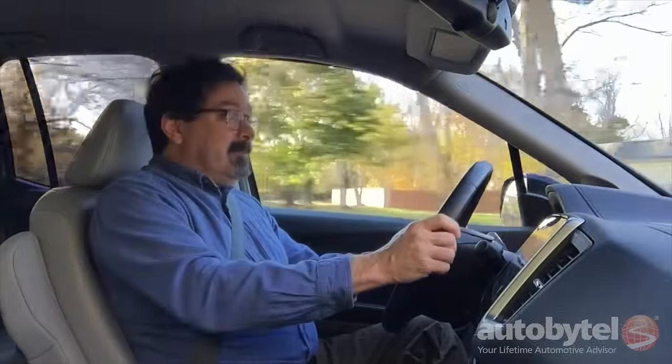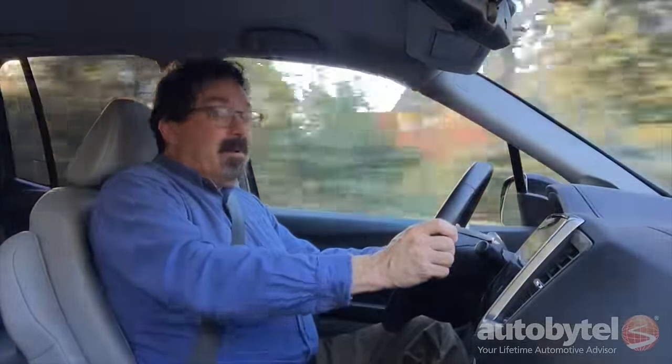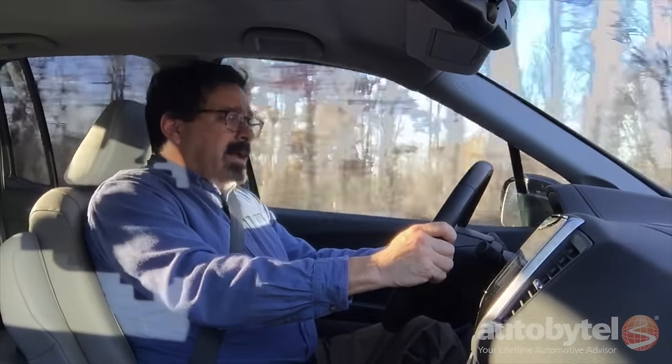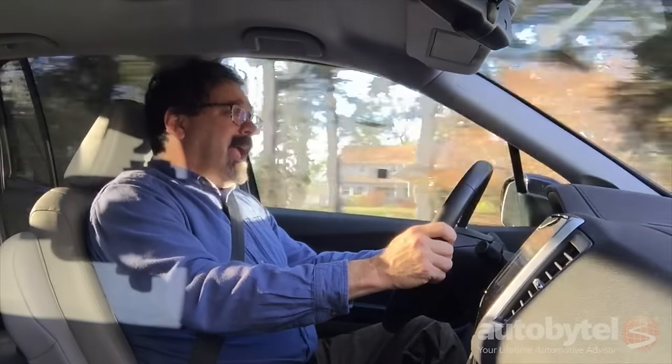Do you need body-on-frame? Well, for really tough stuff, yeah — but for every day, not necessarily. The Ridgeline is the quietest, most subdued, best-behaved pickup truck that I have ever driven.